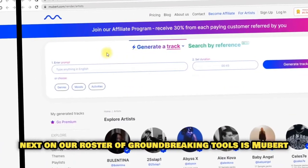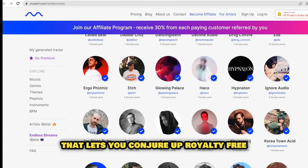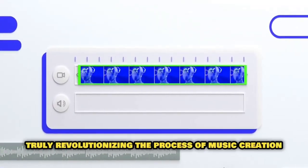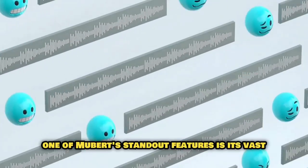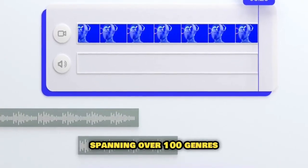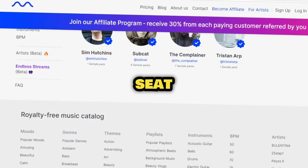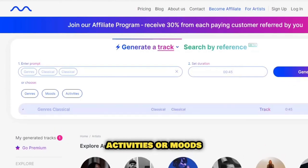Next on our roster of groundbreaking tools is Mubert, an AI-infused music platform that lets you conjure up royalty-free music tracks for a variety of content platforms. This innovative platform blends the talents of musicians with the power of AI, truly revolutionizing the process of music creation, licensing, and experience. One of Mubert's standout features is its vast, well-categorized library brimming with music tracks spanning over 100 genres. Mubert puts you in the driver's seat, allowing you to customize your listening experience by choosing your favorite genres, activities, or moods.